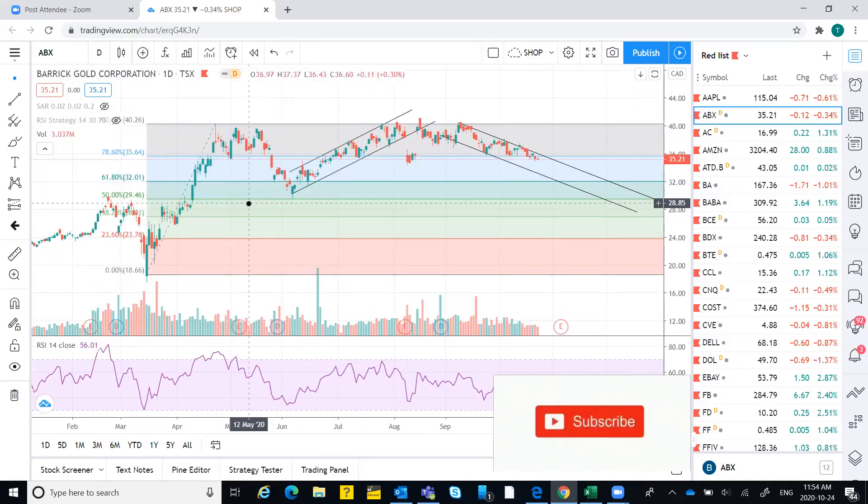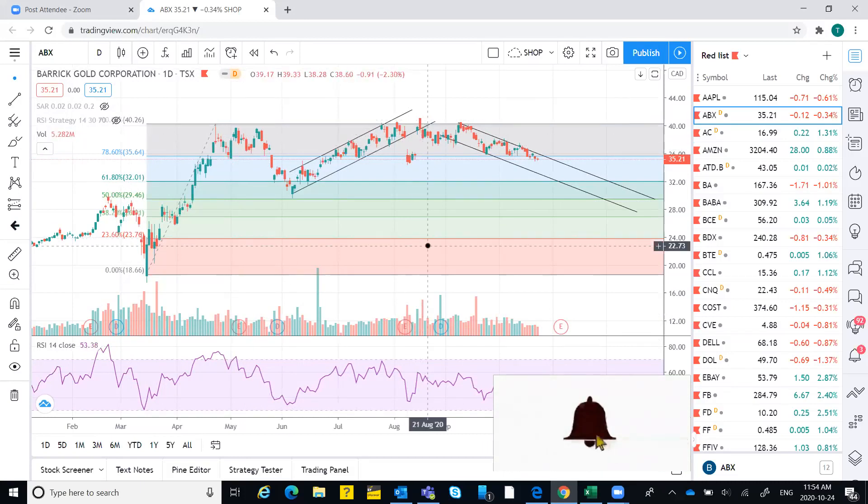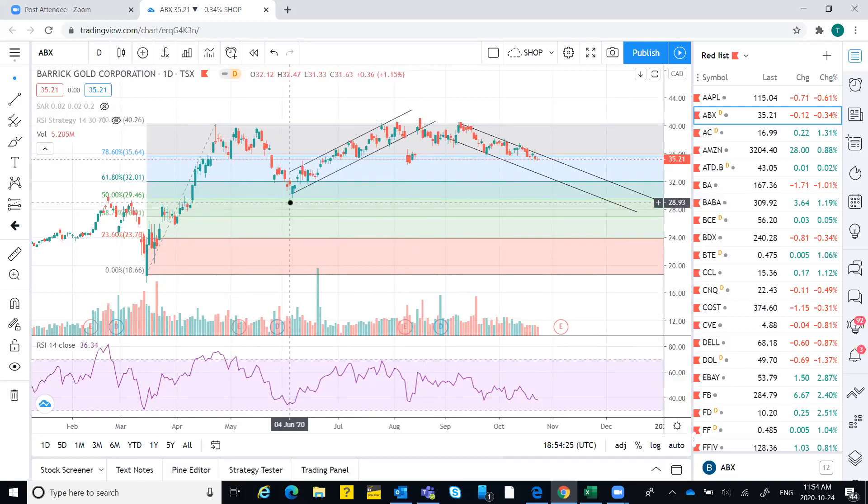This price previously took support at 29 and made a high of around 40, from 29 to 40 from June till mid-August — so about two and a half months. It made a rally from 29 to 40, then started falling back again and stayed at this resistance level around 32. But very recently it has broken down this resistance and may go down again to 32.